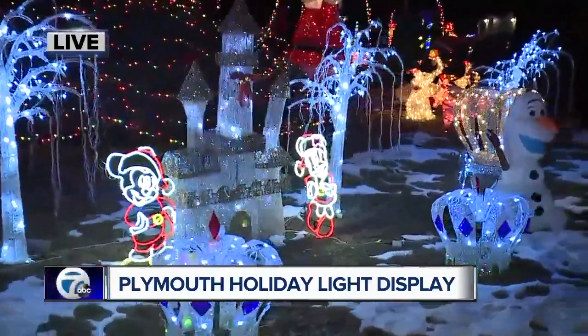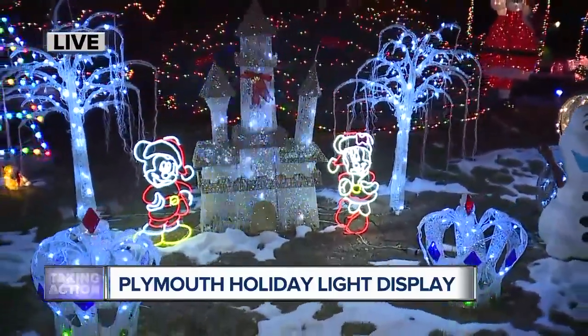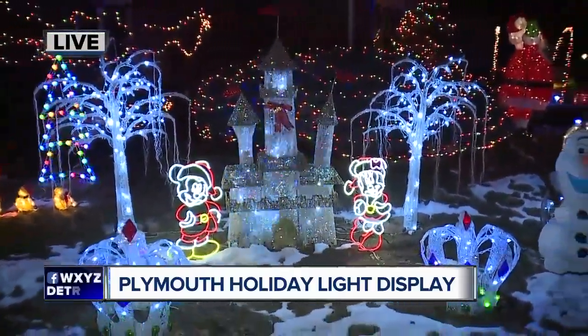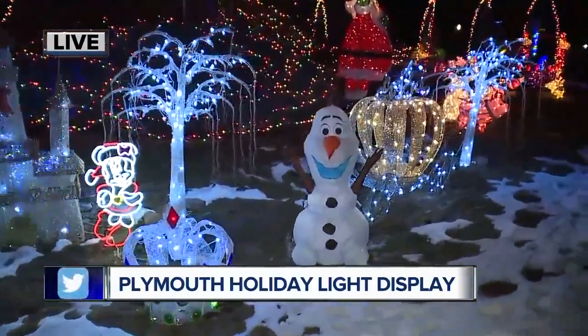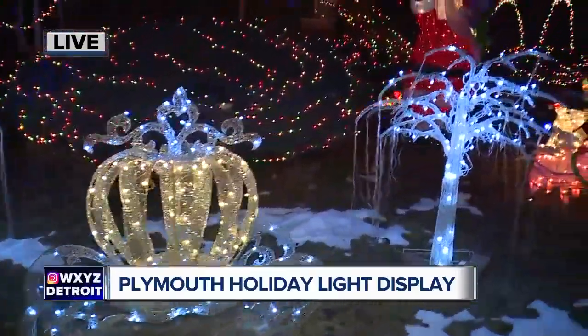In addition to the projection, we also have some Disney elements right here. We've got Mickey Mouse, Minnie Mouse — that looks like the Magic Kingdom castle. We're huge fans of Disney, and so are the kids, so anything Disney is perfect. We've got Olaf here, and what looks like Cinderella's magical pumpkin carriage. There's quite a variety.